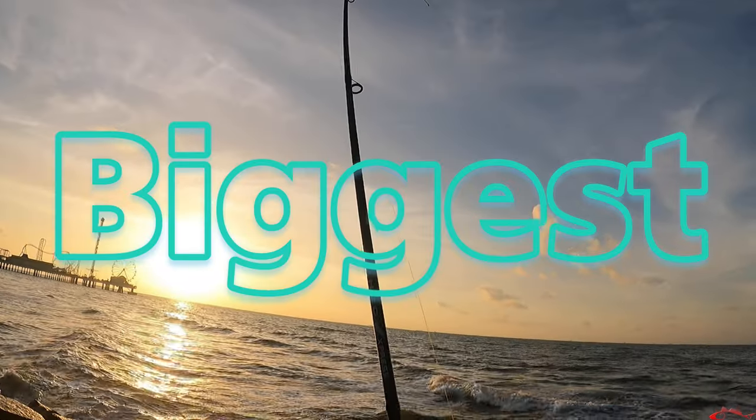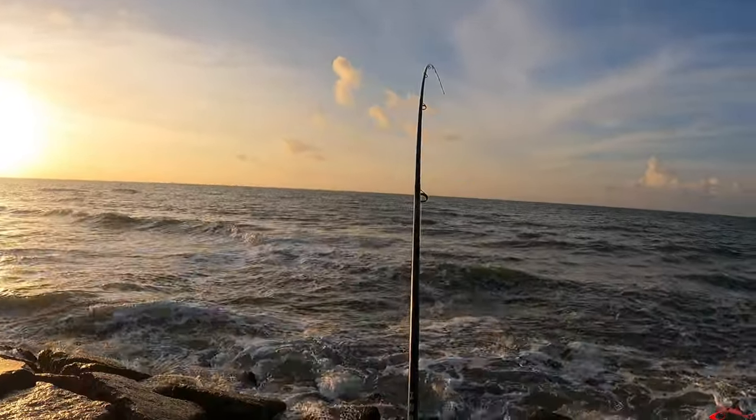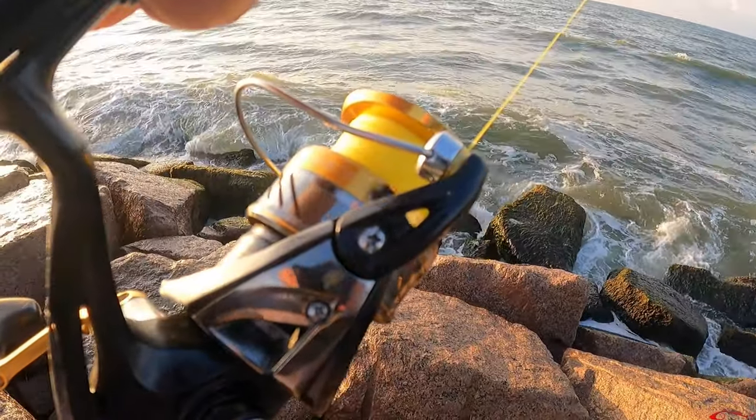The surf has been clean — it's a little rough today, a little sandy, but we're going to see what we can get. The sun is just getting ready to come up behind me. We're going to keep fishing. If you haven't subscribed to the channel, please do. Don't forget to like, comment, subscribe, and share.